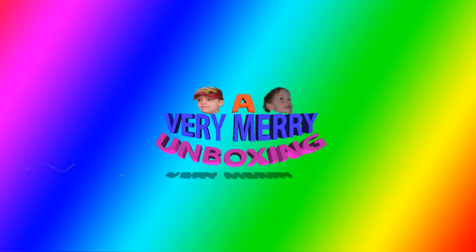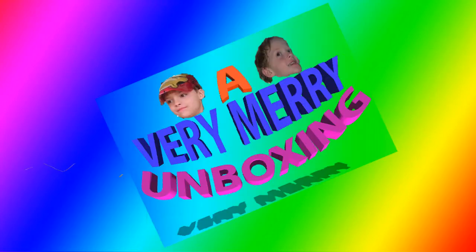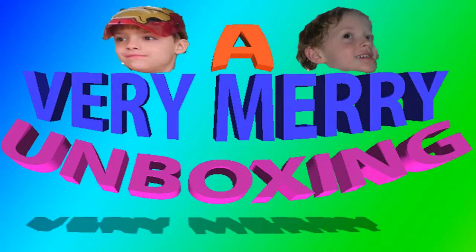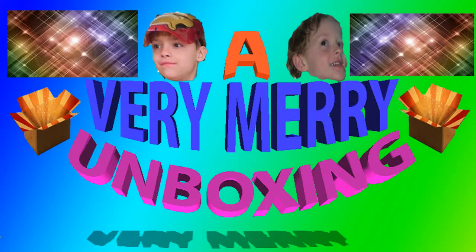A very merry unboxing to us. A very merry unboxing to you. Unboxing is the thing that makes a love a dream to you. A very merry unboxing. A very merry unboxing to us.